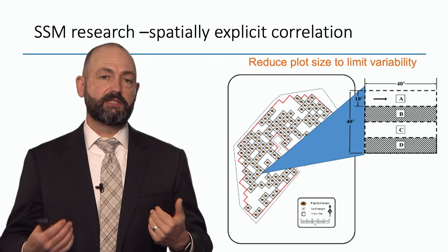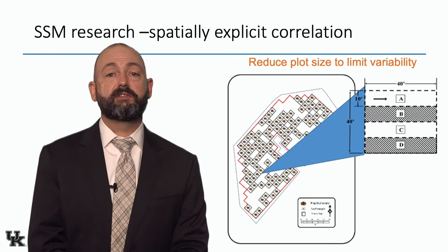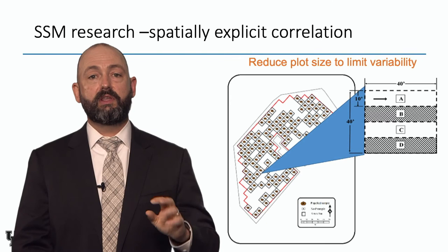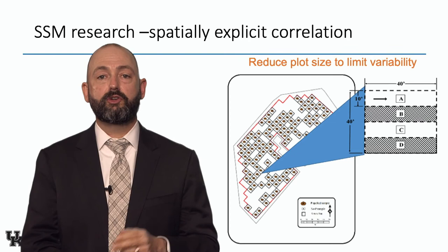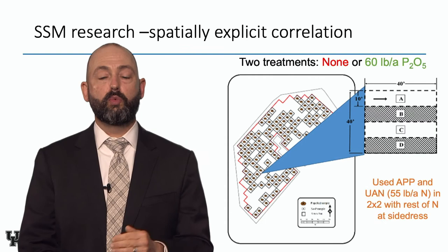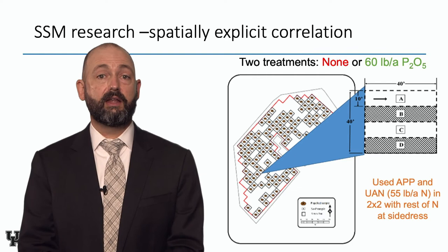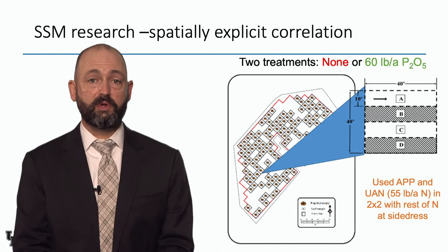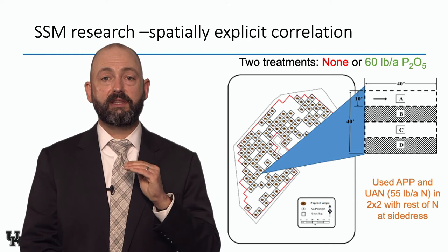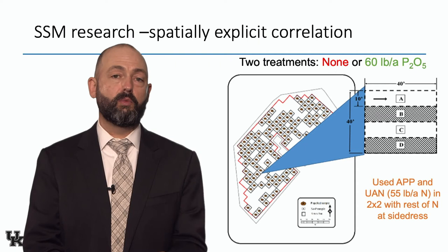For site-specific management research we've been conducting here for the past five or six years, we're trying to look at a spatially explicit correlation. Here's a field where each dot is a set of plots. Each plot is split into four subplots, 10-foot wide by 40-foot long. We randomize two of those four strips to get phosphorus and two don't — this is just correlation, no calibration. We apply 60 pounds per acre of phosphate using a four-row planter putting it in the two-by-two band. This is all no-till. This is the sixth year at two sites, and we also have data from collaborators in Texas and Virginia. We want to look at just response: the difference in yield between fertilized and unfertilized in those small plots, targeting fields with very low soil test P.